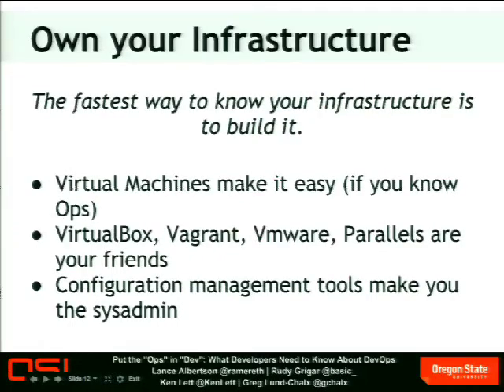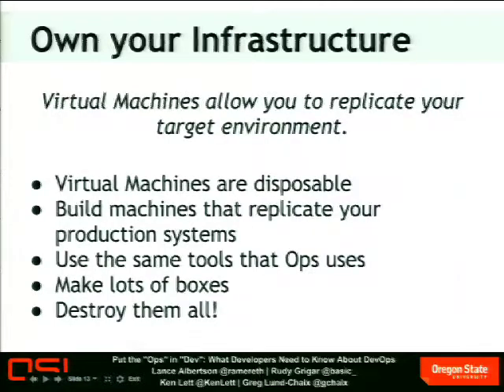Even if you're not deploying to a site and don't have sysadmin people to talk to, learning these configuration management tools is very useful because it will help you understand how systems operate. So even if you're just developing a module, I really recommend looking into Chef and Puppet. The great thing about virtual machines is they are disposable. You can build machines that exactly replicate your production environment. You can make lots of boxes — a test box, a dev box, A/B test boxes. And if you've ever wanted to do a rm -rf on your main server in frustration, virtual machines are the way to do that — you can destroy them all.